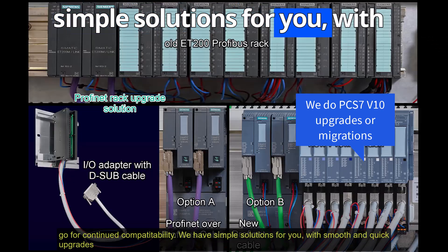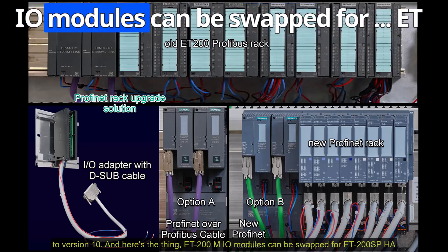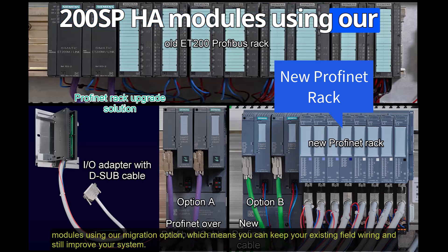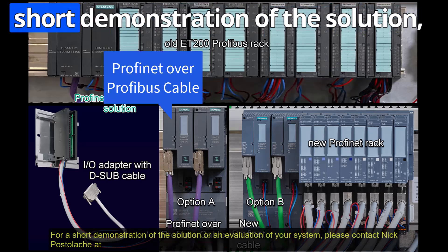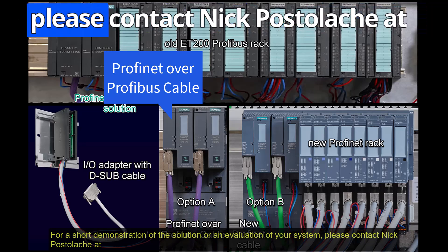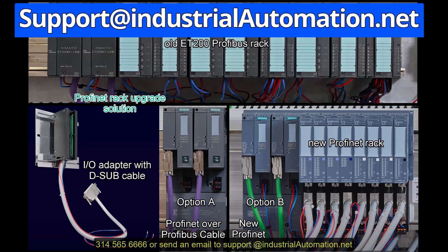We have simple solutions for you, with smooth and quick upgrades to Version 10. ET200M I/O modules can be swapped for ET200SP/SPA modules using our migration options, which means you can keep your existing field wiring and still improve your system. For a short demonstration or an evaluation of your system, please contact Nick Postolak at 314-565-6666 or send an email to support at industrial automation dot net.